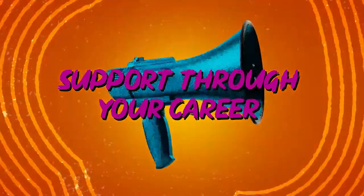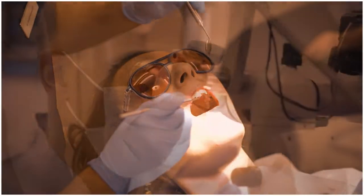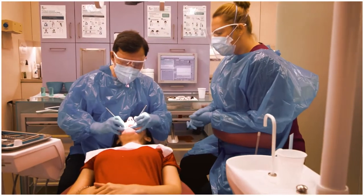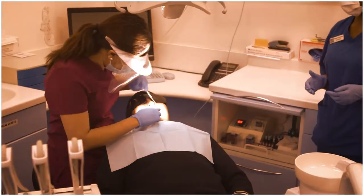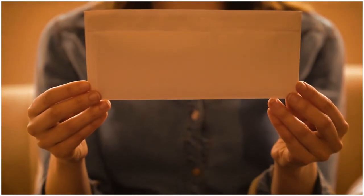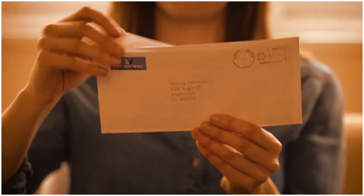Support through your career. Many dentists look for professional support during their career. The BDA is the UK's professional association for dentists, and can support you through education and advice. You can join the organisation as soon as you have received your A-level results and your dental school place is confirmed.